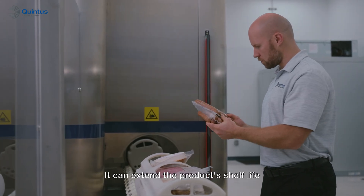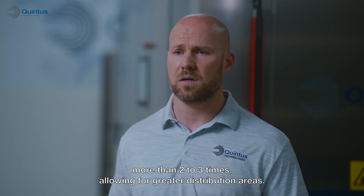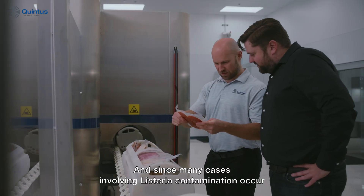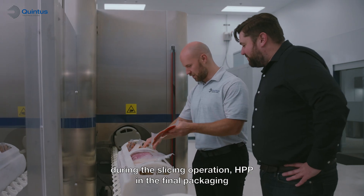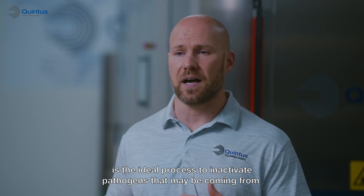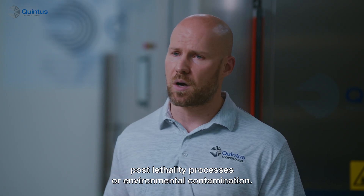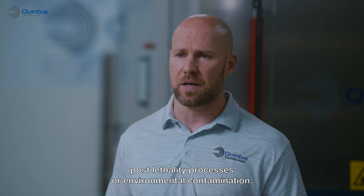It can extend the product shelf life more than two to three times, allowing for greater distribution areas. And since many cases involving listeria contamination occur during the slicing operation, HPP in the final packaging is the ideal process to inactivate pathogens that may be coming from post-lethality processes or environmental contamination.